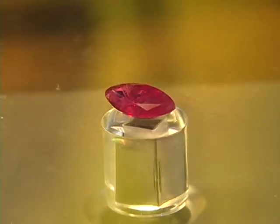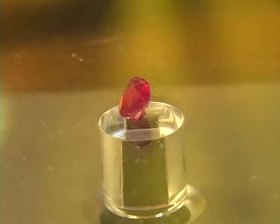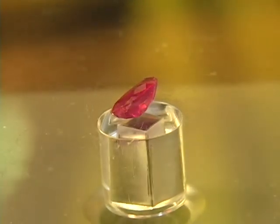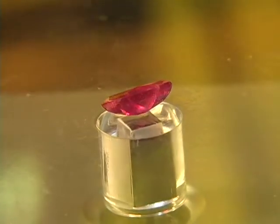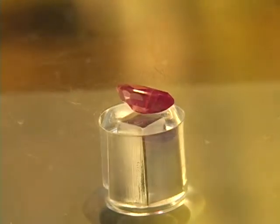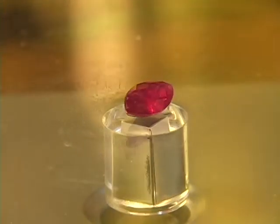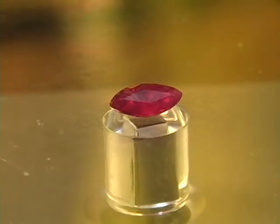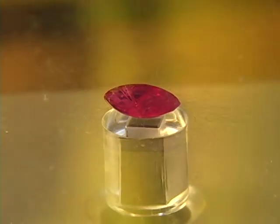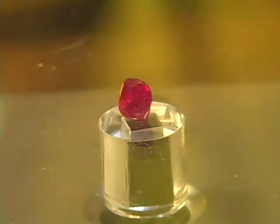Here we have a beautiful 100% natural ruby that is not treated in any way. The gemstone is not perfect and does show a few inclusions, but this is a 100% natural untreated ruby with beautiful color — almost three-quarters of a carat.